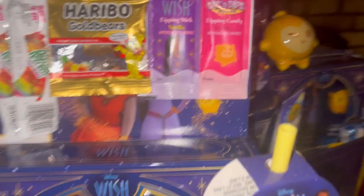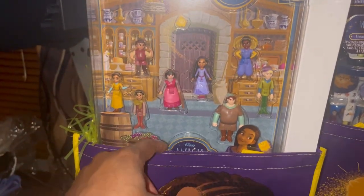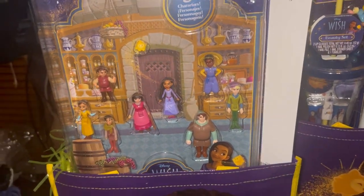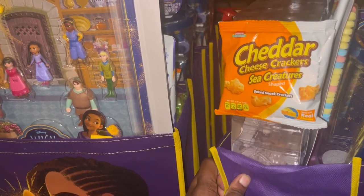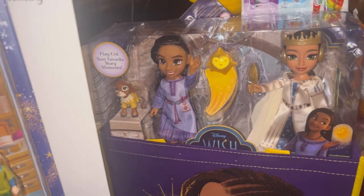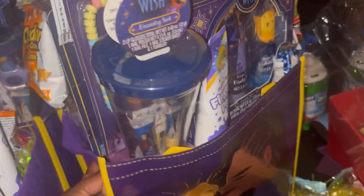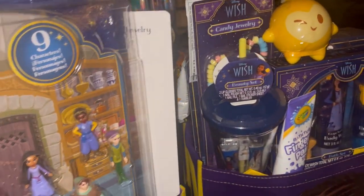Four of these have the same set in the back, and one has a different set. The set in the back of most of them is a figurine little set — I had four of those. For the one that's different, I ended up putting in this little set that was on clearance at Walmart for five dollars. That's kind of what I have in these Wish sets.